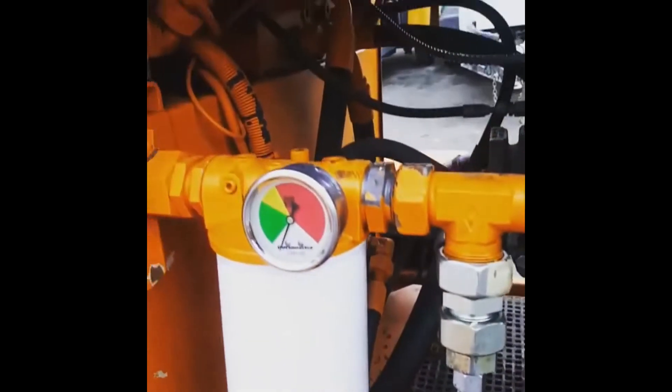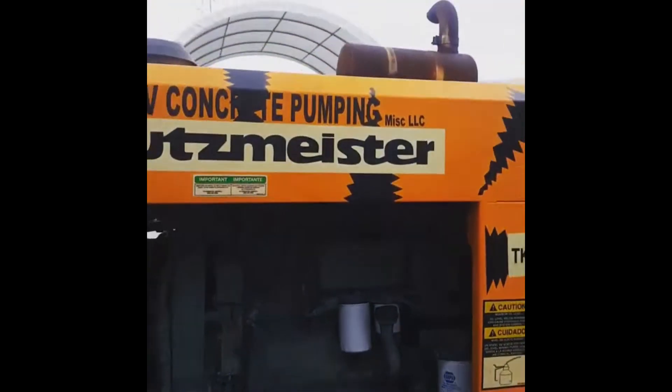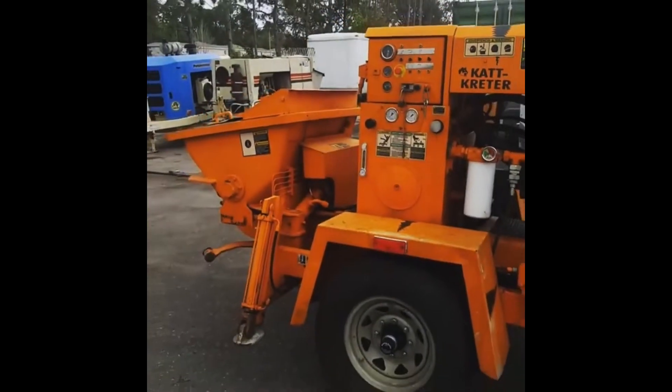New hand valves, new hydraulic filter, new hydraulic oil, new engine filter and oil. The whole thing is ready to go make some money.